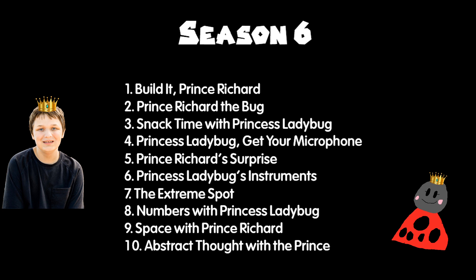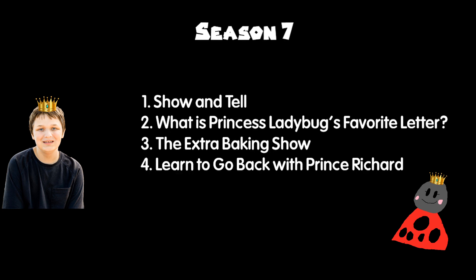Don't forget season 7, right? All right then, Prince Richard to the Rescue is ready.